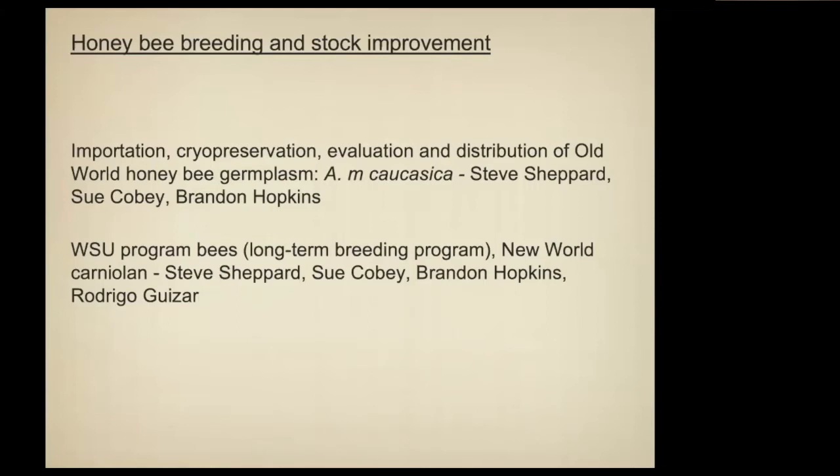The New World Carniolan program has gone through a number of universities — Ohio State, University of California at Davis, and now Washington State. The long-term prospect is to move it into the hands of the beekeeping industry. Beginning in 2021, the actual breeder queens for New World Carniolans will come from a couple of collaborating queen producers from California.